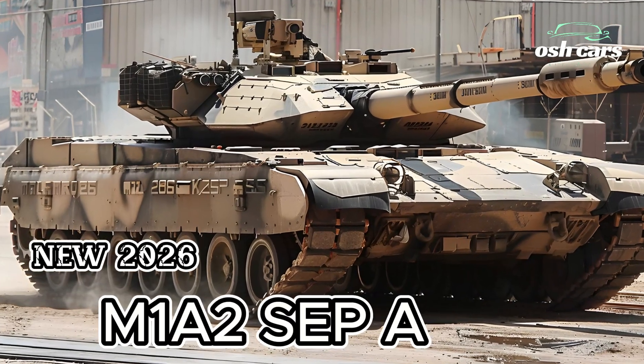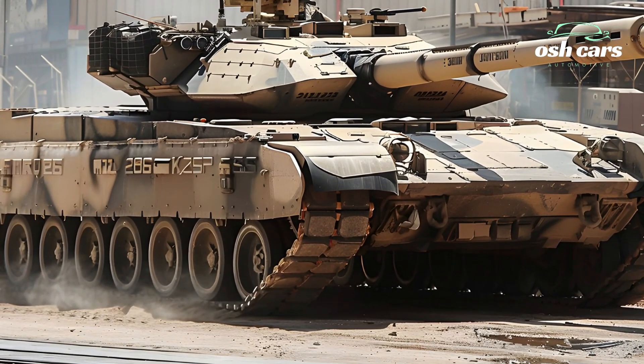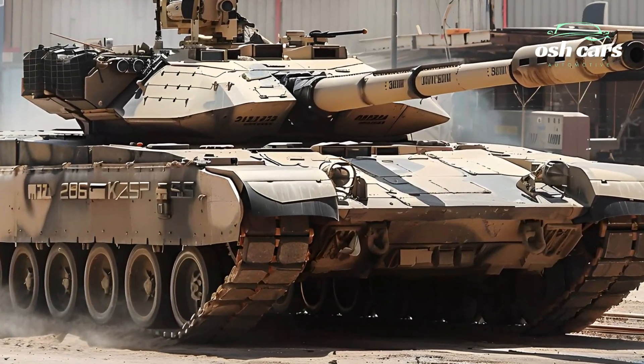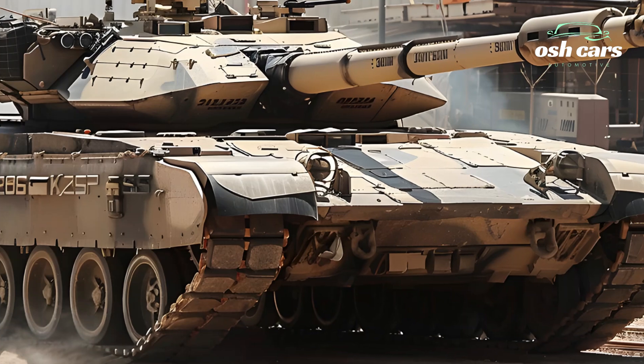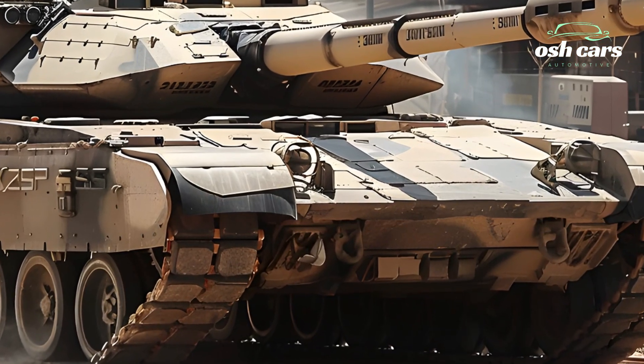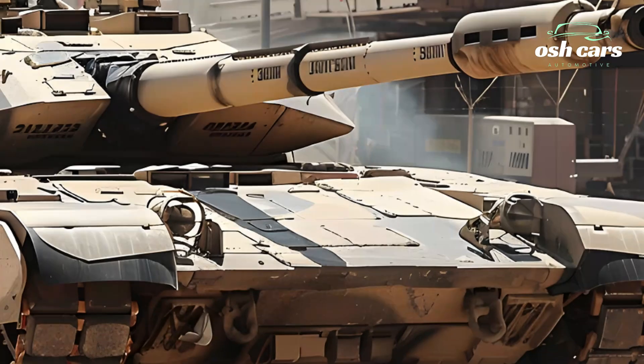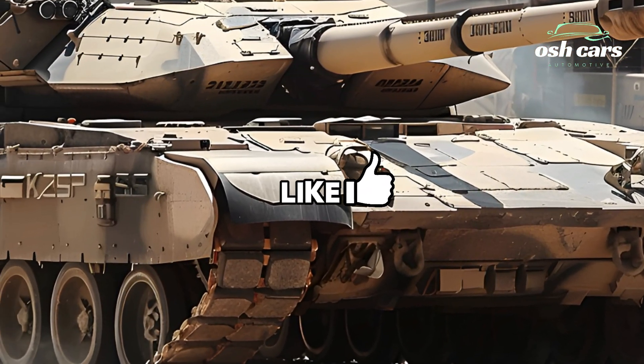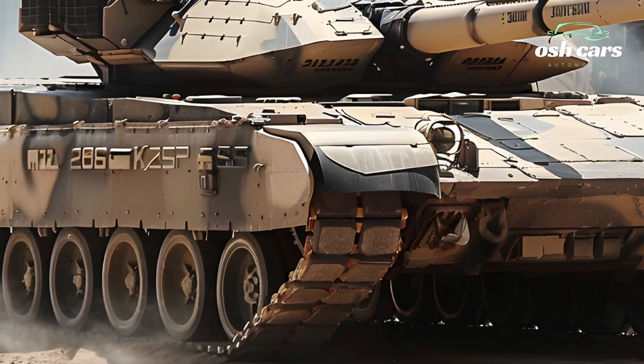The 2026 M1A2SEP Abrams represents the pinnacle of American military engineering, a tank that seamlessly blends cutting-edge technology, superior firepower, and unparalleled battlefield resilience. As the latest evolution of the legendary Abrams series, this advanced main battle tank is designed to maintain dominance on the modern battlefield.